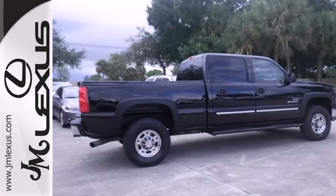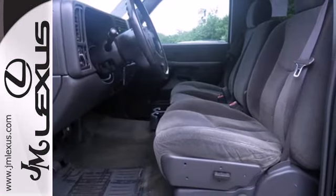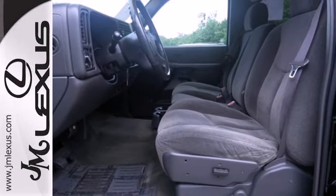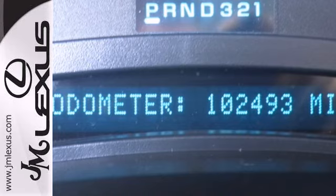It also features torsion bar coil spring front suspension, leaf spring rear suspension, gas pressurized shock absorbers, and four-wheel anti-lock vented disc brakes.